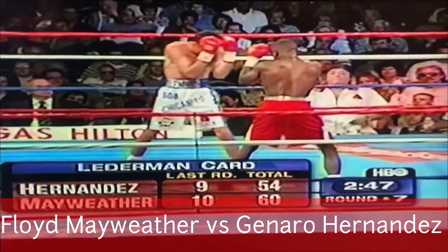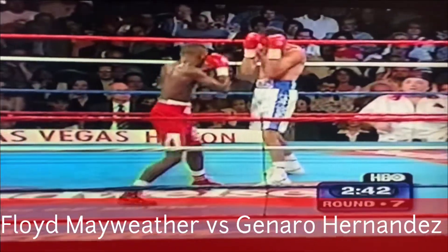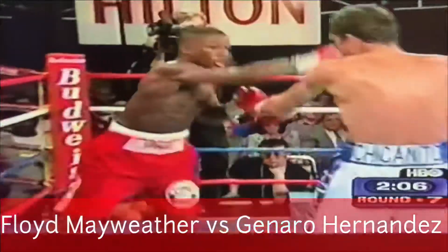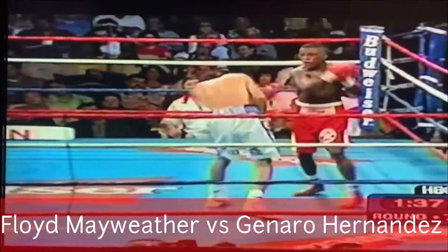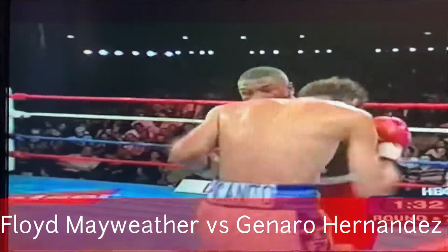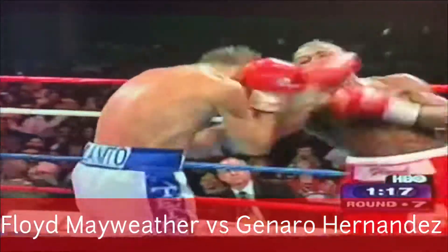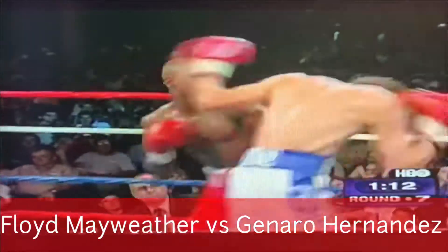Two fighters meet in the middle of the ring and trade uppercuts — Mayweather is the more effective of the two. Now he tries to bang one-twos between the guard. Into the middle of the meat grinder against Floyd Mayweather, trying to find something to do. Another brilliant right uppercut by Mayweather, and Hernandez just keeps coming. Hernandez showing his champion's will — right hand to the side, left hook, right uppercut. Smashing stuff.